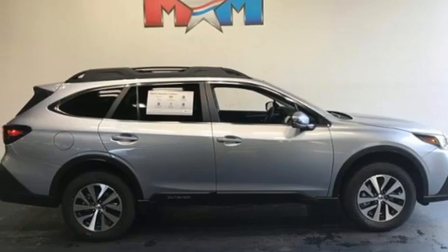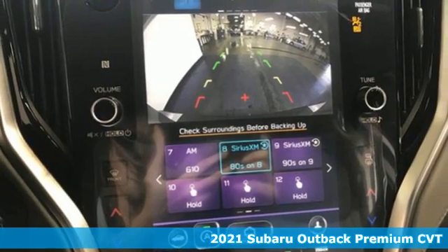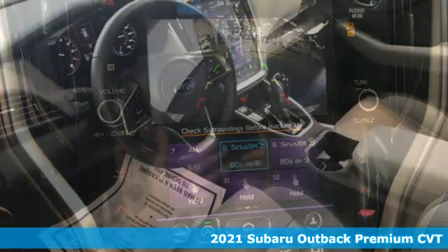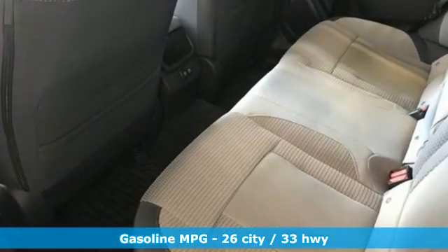It's a new 2021 Subaru Outback — the perfect blend of adventure-ready engineering and performance with modern styling and comfort. Plus, it offers an exciting list of features.